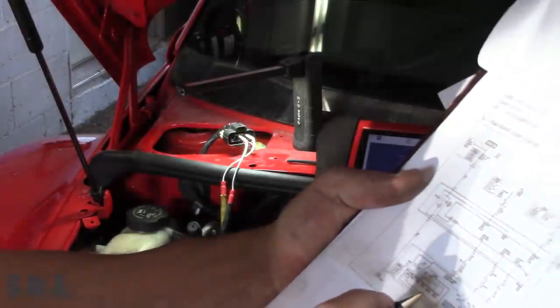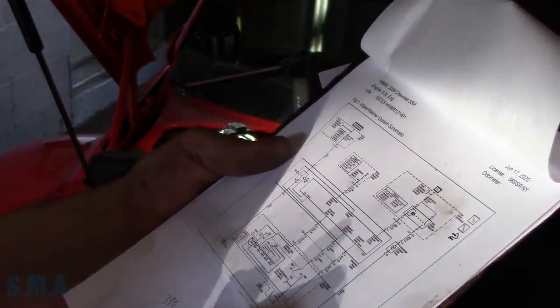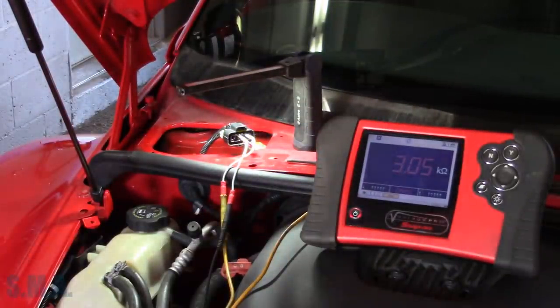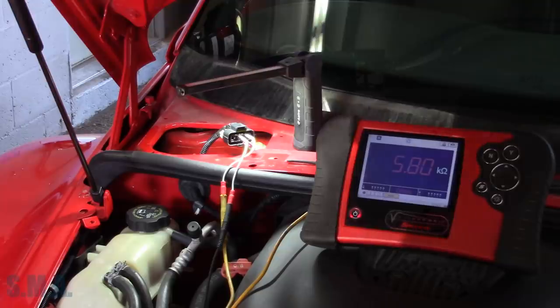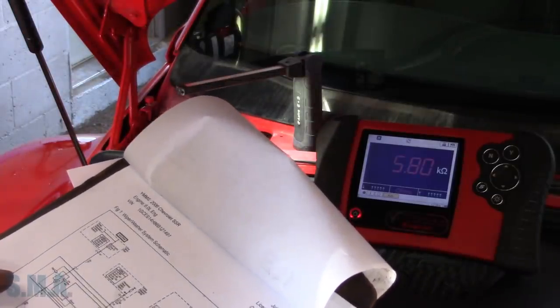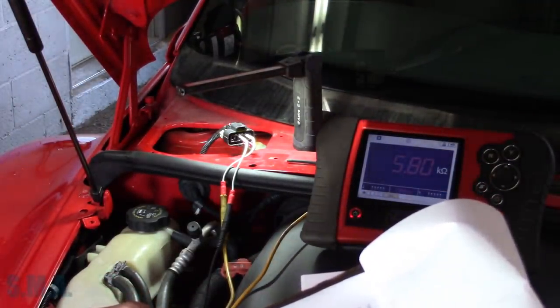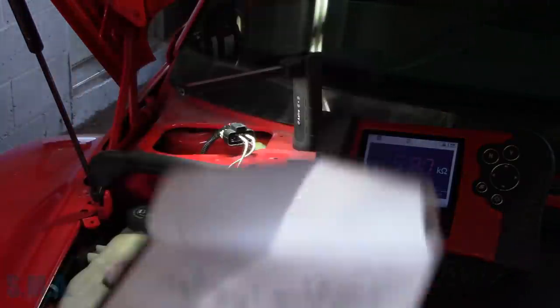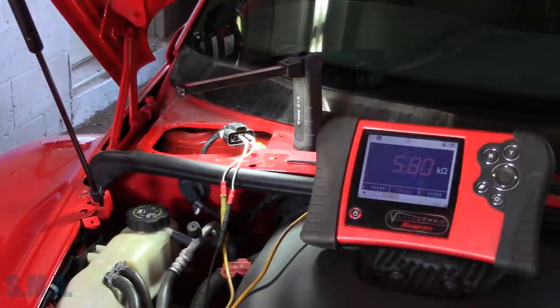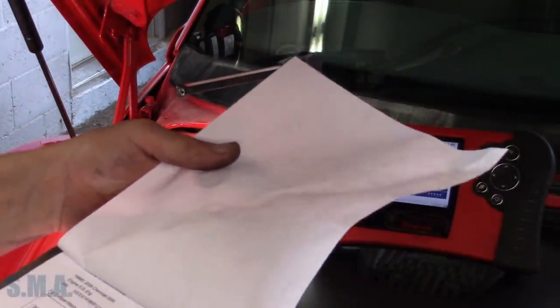The next value adds 2800 — so that should be about 5800, or 5.8 kilohms. On the next level: 5.8. Don't you love it when a plan comes together. The next one adds 4300, so that's about 10,100 ohms — 10.1 kilohms. On the next level: 10.1. So that is all of our delay speeds.